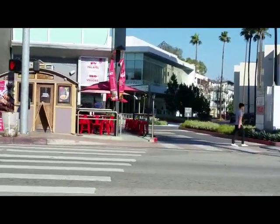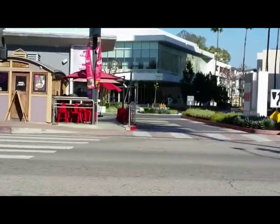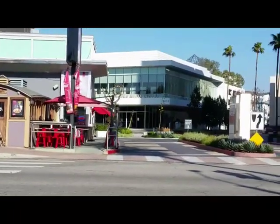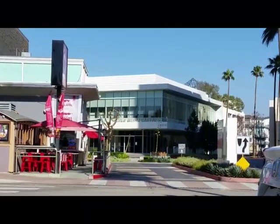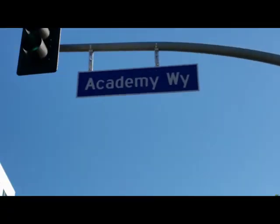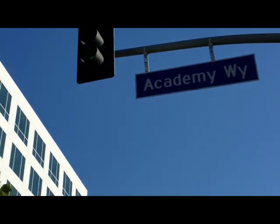We're going to continue south on Lancashire Boulevard and we're coming up to our next little exhibit. Back there is the Academy of Television Park. It is the home of the Television Academy, where a 27-foot Emmy Award statue commands its courtyard.